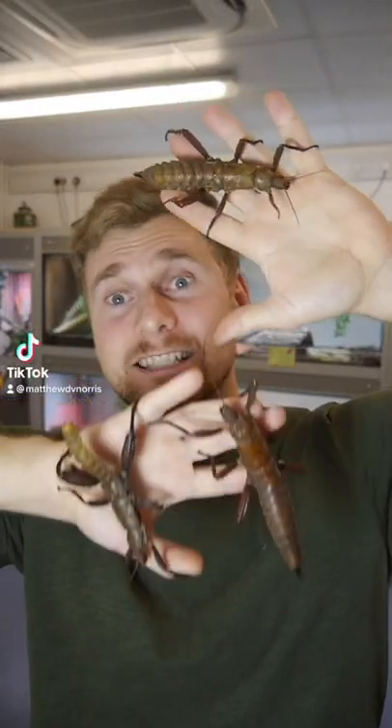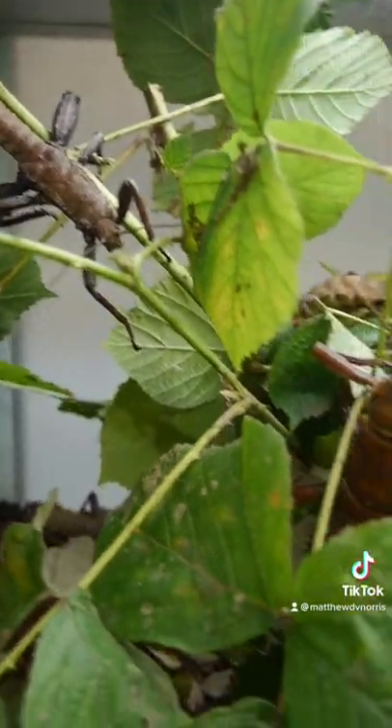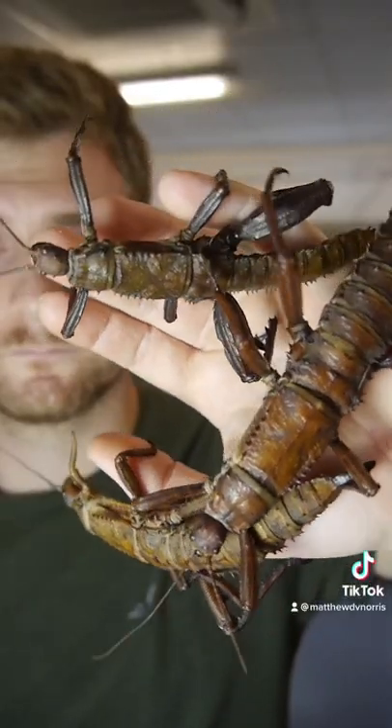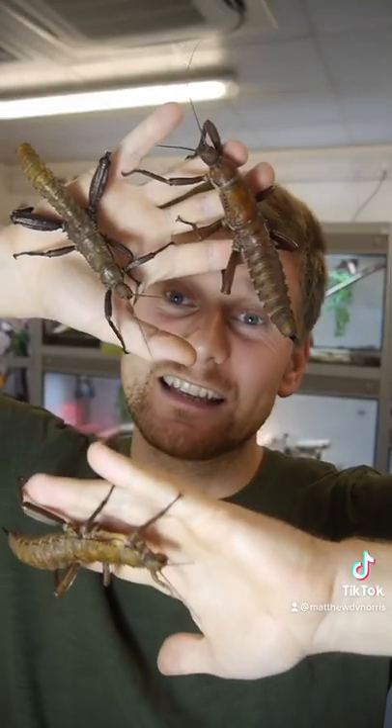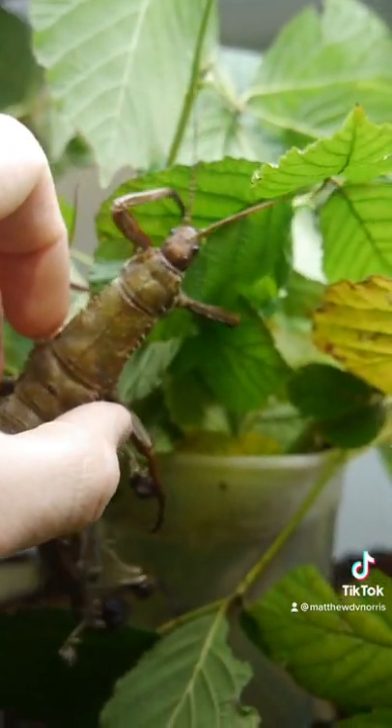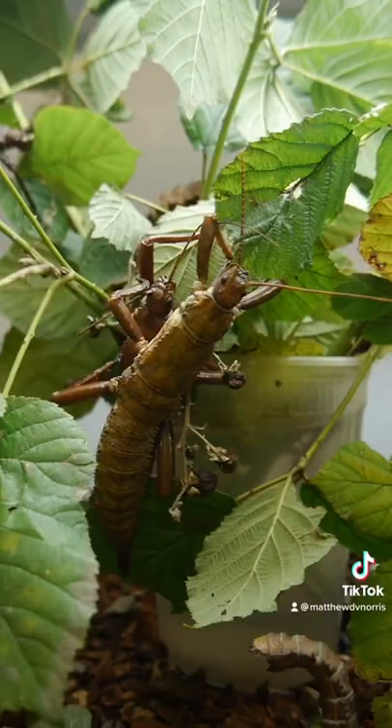So today I'm going to tell you about stick insects, in particular these guys here. These are New Guinea Giant Spiny Stick Insects, also known as Eurycanpha calcarata, and they are one of the largest species of stick insects in the world.